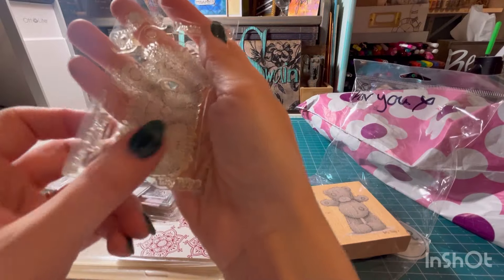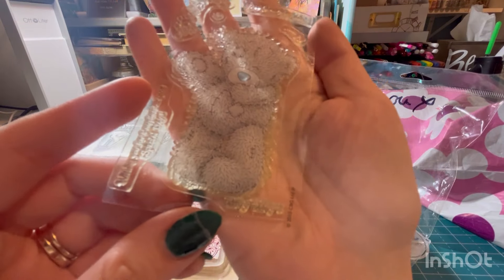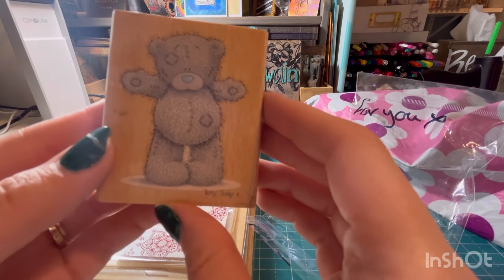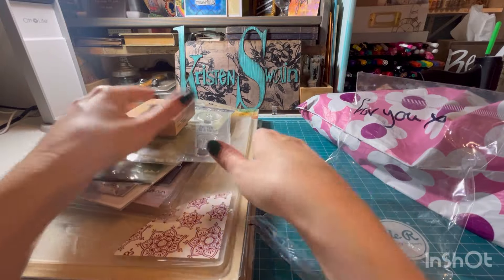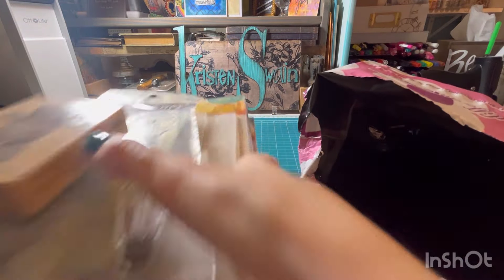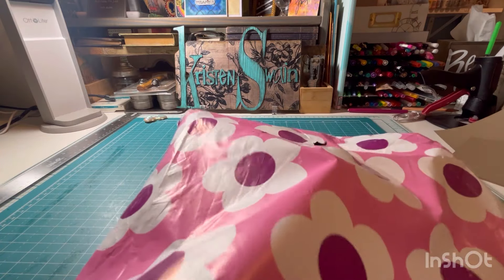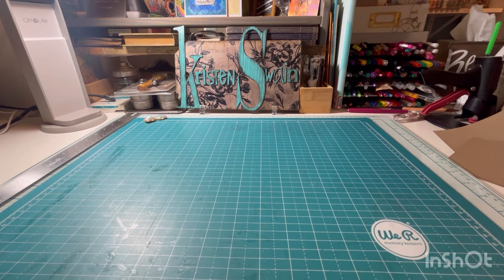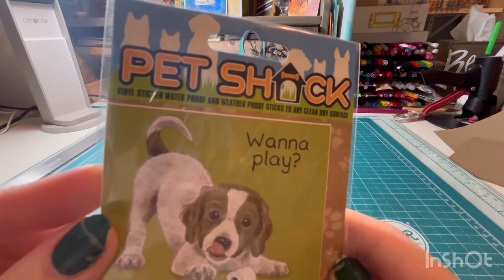And then another 3D stamp in this package — this cute little one, I think he's called Taddy Teddy. Adorable. And then look at this other one — Taddy Teddy, yes! So that was order number two. Are you guys convinced now that you need to go shop with her? Oh, I didn't see this — it's a little sticker. Waterproof and weatherproof, so you could put it on your water bottle or something.